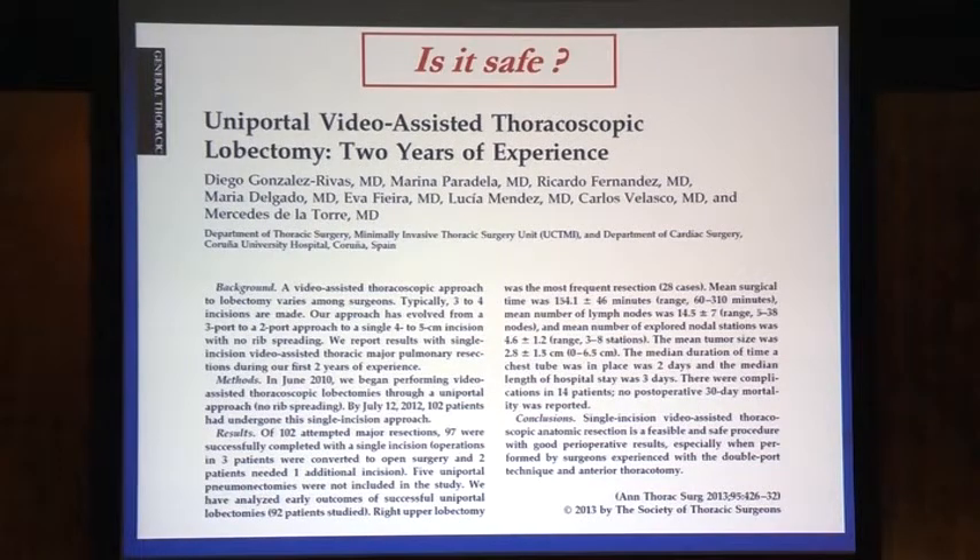People are beginning to ask whether single port VATS is safe. This is a paper published last year from the Spanish group, Dr. Gonzalez-Rivas' group. They report very good results of almost 0% 30-day mortality and a relatively short hospital stay with a low drain output for this group of 90-odd patients.